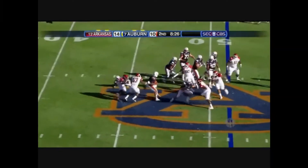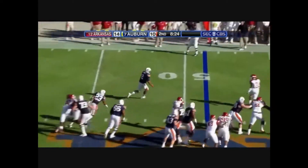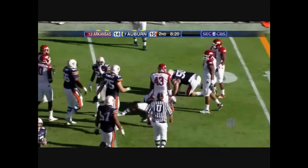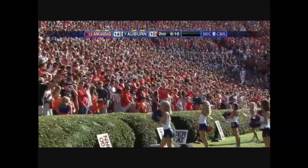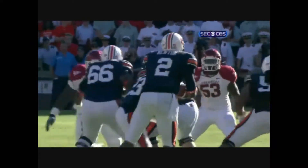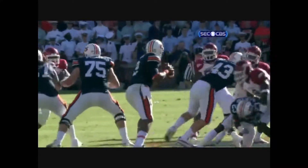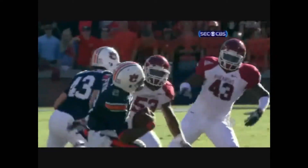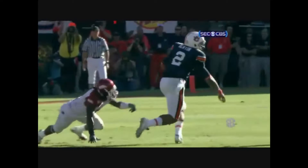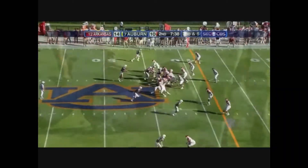Newton avoids the tackle, avoids a second, watch out — avoids a third. And that is a small example, folks, of why this transfer from Blinn Junior College is on the short list at least. He was the most highly anticipated player in a generation here for Auburn, and yet no one thought he would be as good as he's been so far. That's amazing, isn't it?